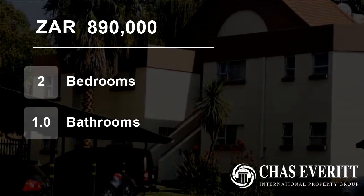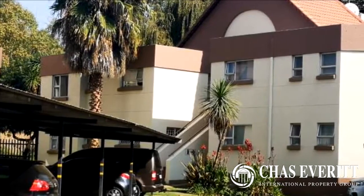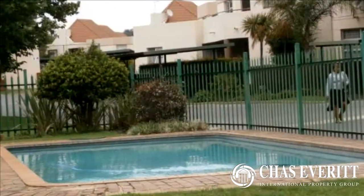Welcome to this two-bedroom flat for sale in Bedford View, Gauteng, South Africa for 890,000 rand. A warm, sunny, first-floor, spacious unit.